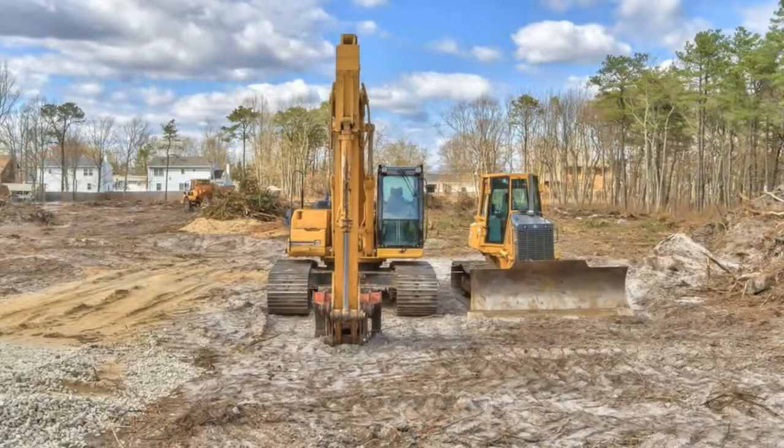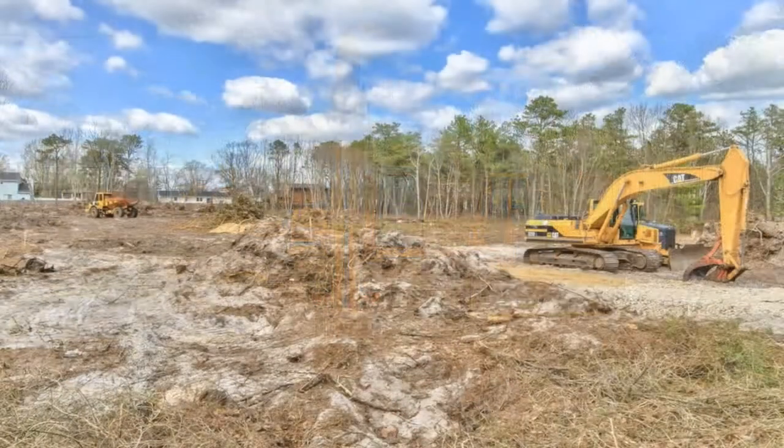We have a very exciting project underway — a 10-home development being built in the Eastover section of Toms River. Before we even broke ground, before the trees were even cleared, we were able to obtain three contracts on the property, and we haven't even hit our grand opening yet.